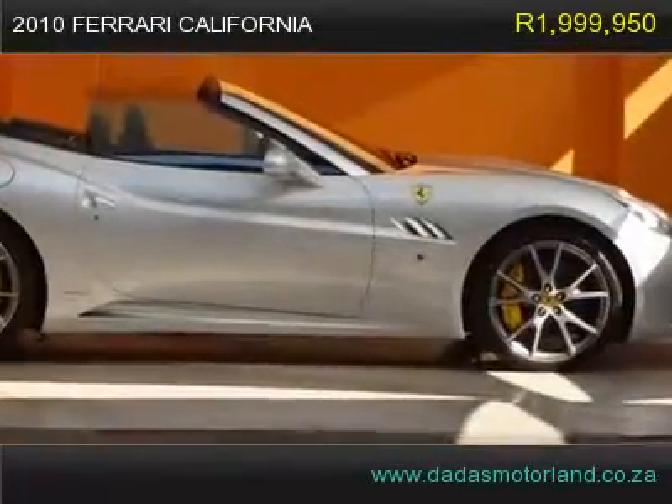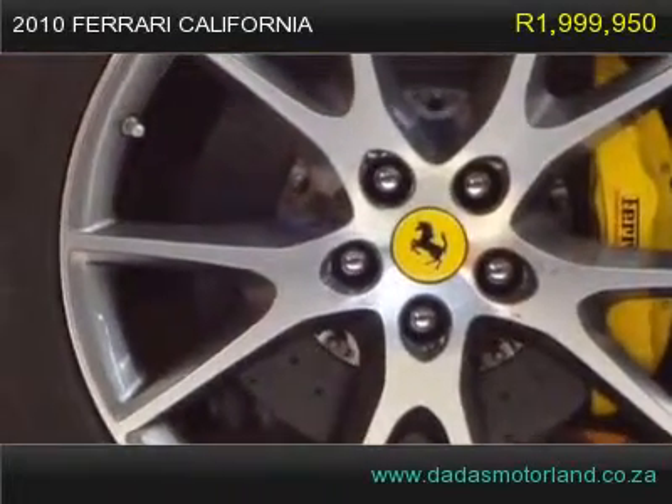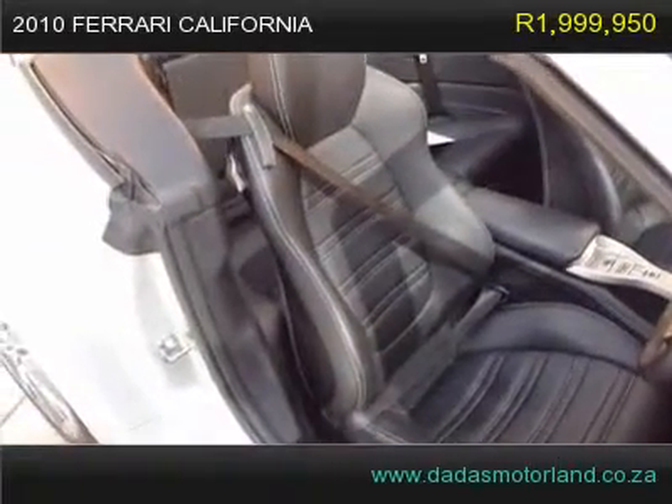...filled with firsts for Ferrari: the first front-engine V8, the first use of direct induction, the first 7-speed transmission, the first true launch control system, and the first retractable hardtop.